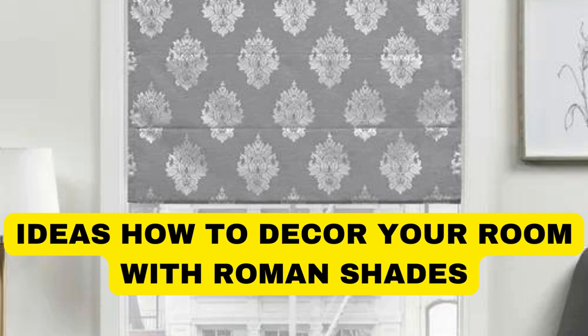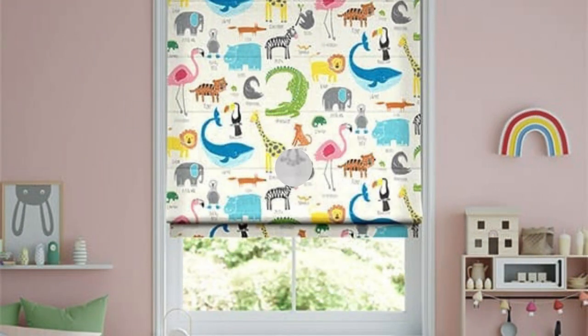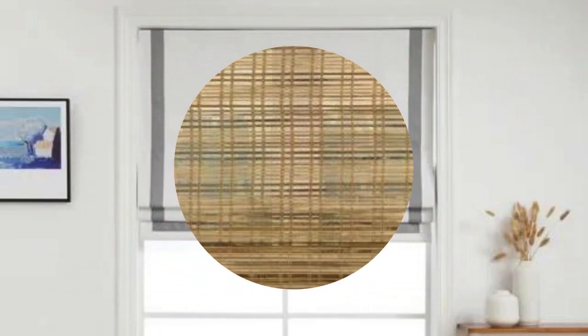Lit Blinds Store Roman shades are a timeless and elegant window treatment option that seamlessly blends functionality with style. These shades are crafted from luxurious fabrics, offering a sophisticated and tailored look to any room. The design involves horizontal pleats or folds that create a cascading effect when the shades are raised, adding visual interest and allowing precise control over natural light.